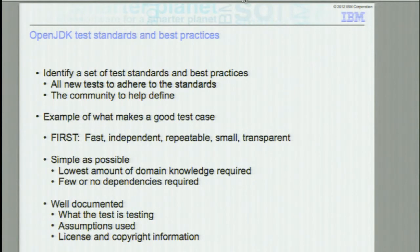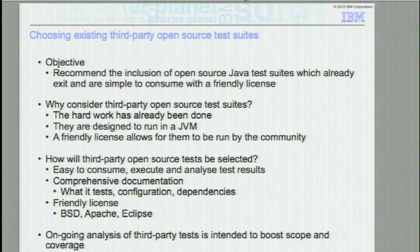This slide talks about what we consider to be a decent test. The acronym is FIRST: fast, independent, repeatable, small, transparent. We are talking here about unit tests. The domain knowledge needs to be kept to a minimum, and it has to be well documented. So what we want to do is have an agreement in the community of what defines a test. The third-party application tests — they tend to come with a friendly license, so you can download them and run the tests. Within the testing we've done, they have helped find some bugs, and they are Java that we can use to throw into open JDK if it's appropriate to do so.